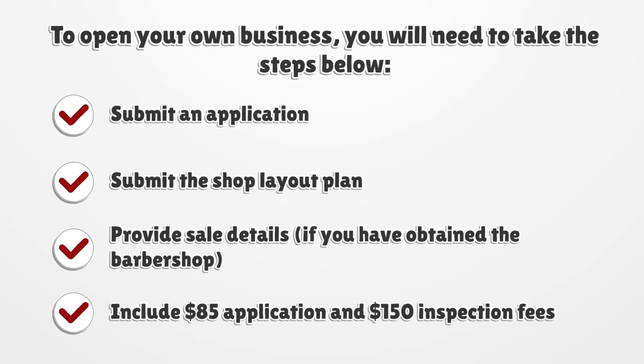You must provide sale details if you have already obtained the barbershop, and include an $85 application fee plus a $150 inspection fee.